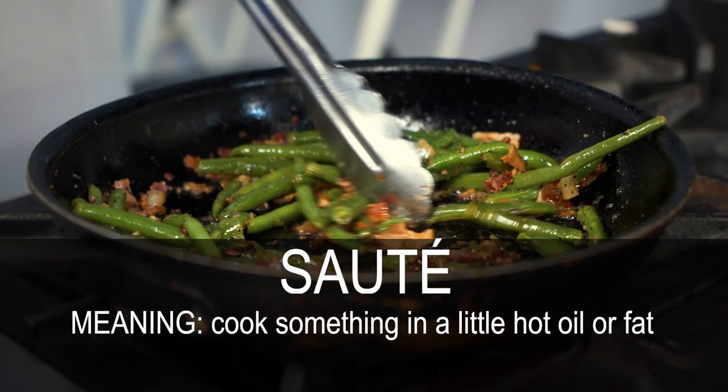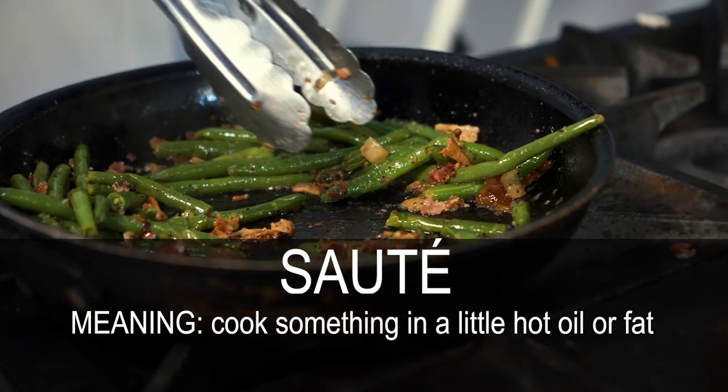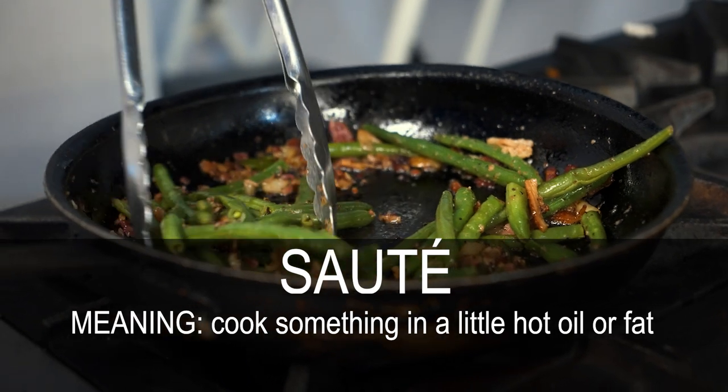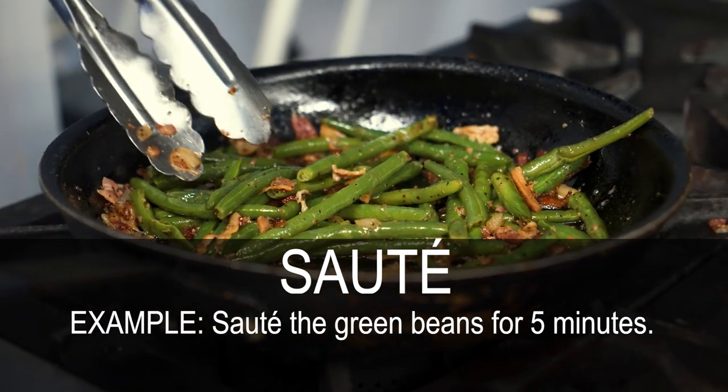Sauté. Cook something in a little hot oil or fat. Sauté the green beans for 5 minutes.